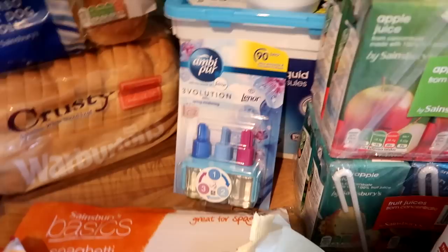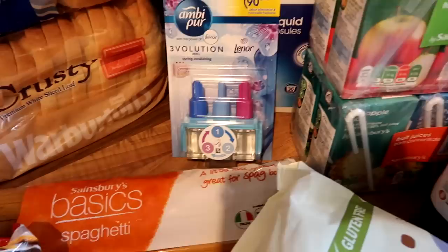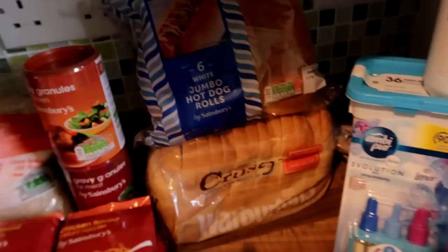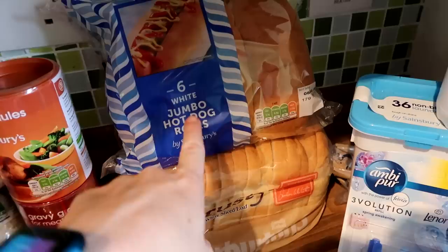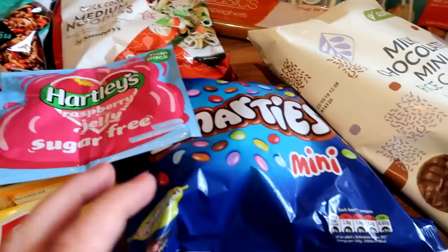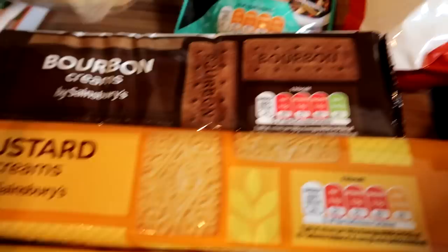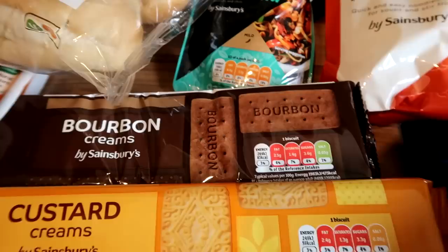Then we have some store cupboard items. Basic spaghetti — that'll do us for the month as we don't eat pasta that much, maybe once every two weeks. Some mini rice cakes in little portions for snack time. Just one loaf of bread as we don't eat a lot of bread in this house. Hot dog bun rolls because we'll be having hot dogs at some point. These snacks are for the kids — my husband and I aren't snacking. Mini Smarties were free with the Sainsbury's delivery. I'm going to make some little jellies as a simple after-dinner snack. And then two packets of biscuits — bourbon creams and custard creams — just for the boys if they want a biscuit every now and again.